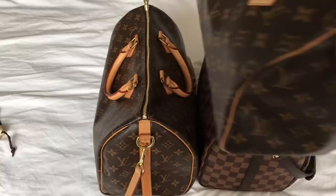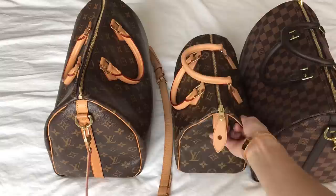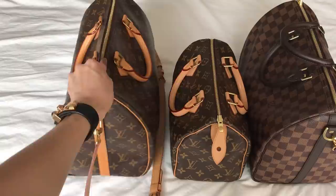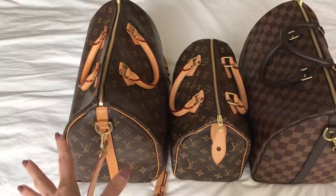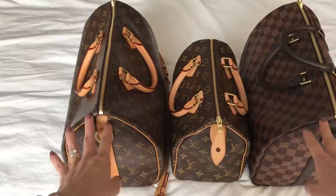You can see the size difference from the 25 to the 35 — it's a very big difference. There's the 30 in between which I don't have; I think 30 would be too big for me every day and too small for travel, so I'd skip that. Honestly, I feel like the bigger the better. I was such a late bloomer with Louis Vuitton in general and with the Speedy — I resisted for so many years. I gravitate towards smaller bags, but these two just have more oomph; the 25 doesn't look as exciting to me now compared to the big ones.